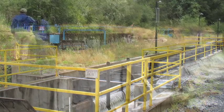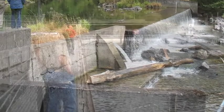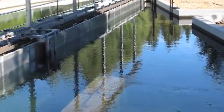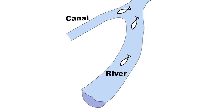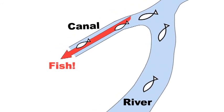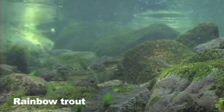This voluntary and non-regulatory program provides federal funding to screen water diversions, allowing irrigators and water users to meet their water needs while providing safe passage for fish. Prior to the act, many water diversions were unscreened and fish would swim freely into them. Because of this, fish would end up in irrigation canals and couldn't make it back to their stream of origin, posing a threat to the population's sustainability.